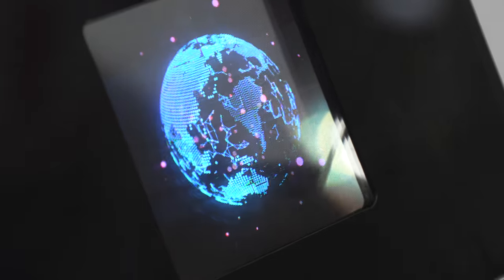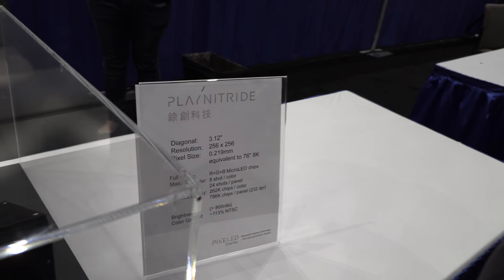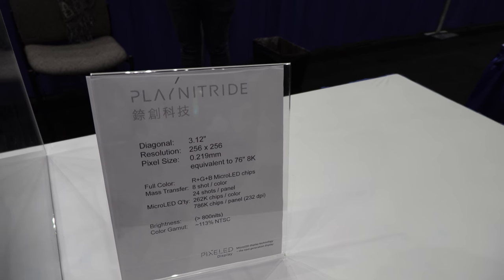The pixel density on the right side is higher. We call it 232 DPI — dots per inch — meaning there are 232 LED chips within one inch.